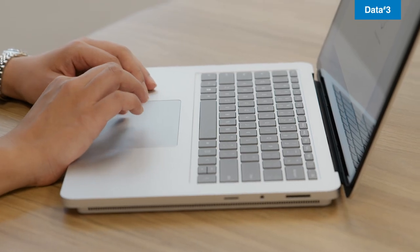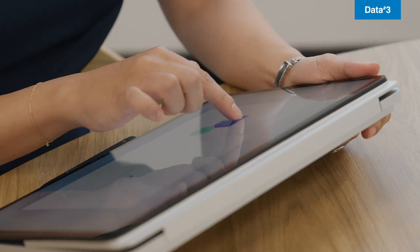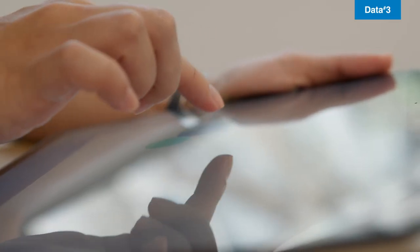Surface Laptop Studio 2 is the workhorse of the Surface family, combining performance and versatility into a design that effortlessly transitions between three display modes to suit your needs and preferences. Ideal for power professionals or creatives running specialised industry applications.